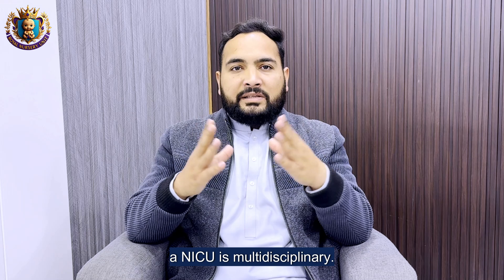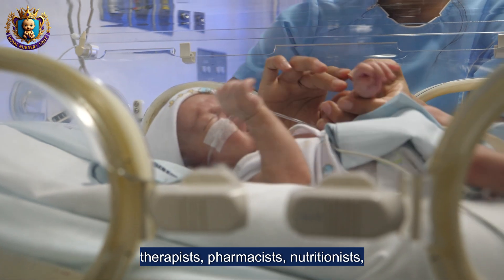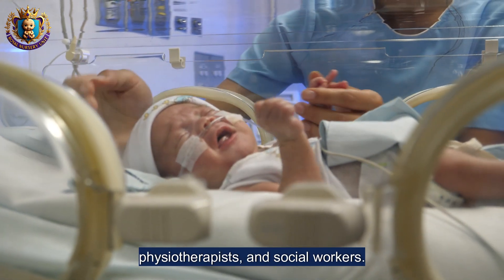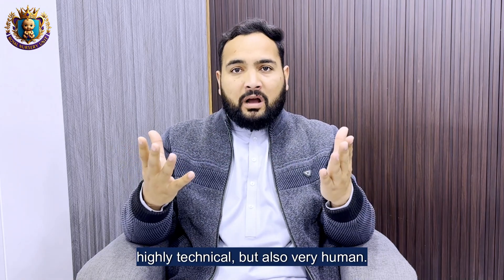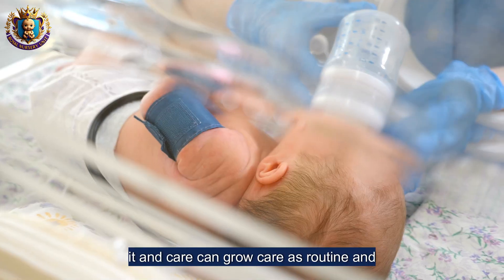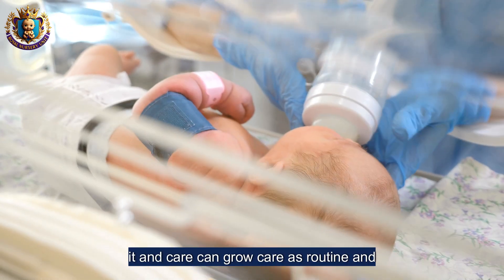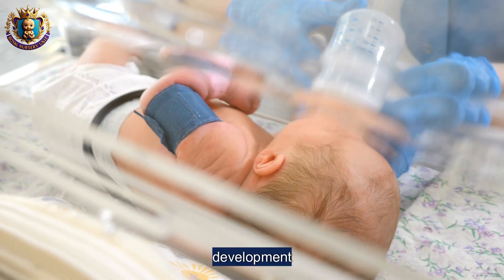What does a modern NICU look like today? It is multidisciplinary: neonatologists, nurses, respiratory therapists, pharmacists, nutritionists, physiotherapists, and social workers. It's highly technical but also very human. Parents are included in care, kangaroo care is routine, and long-term follow-up programs track child development.